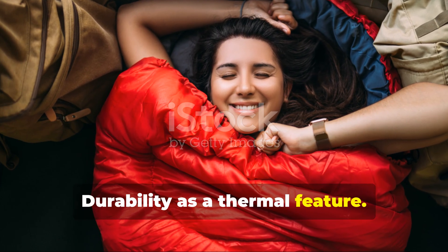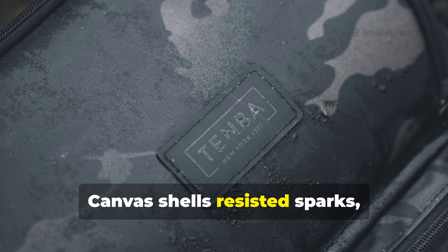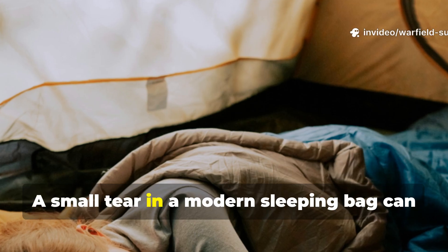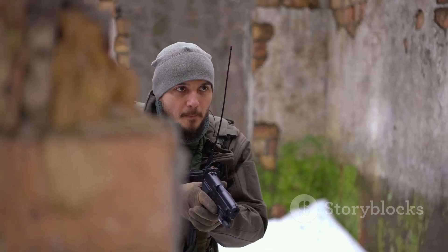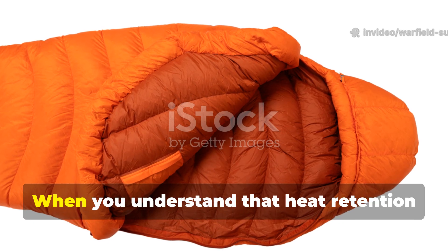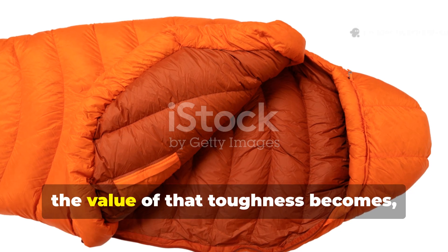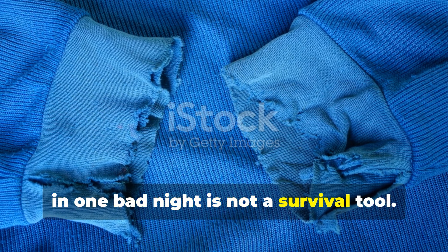Durability was not just about longevity — it directly affected warmth. Canvas shells resisted sparks, abrasion, and moisture intrusion far better than modern ultralight fabrics. A small tear in a modern sleeping bag can become a cold air intake that ruins the entire system. Cold War bedrolls could be dragged across concrete, frozen soil, or vehicle floors without losing structural integrity. When you understand that heat retention depends on sealing out wind and managing moisture, the value of that toughness becomes obvious. A bag that survives ten years but fails in one bad night is not a survival tool.